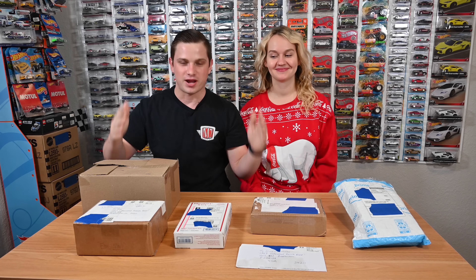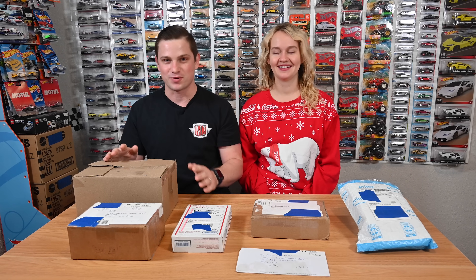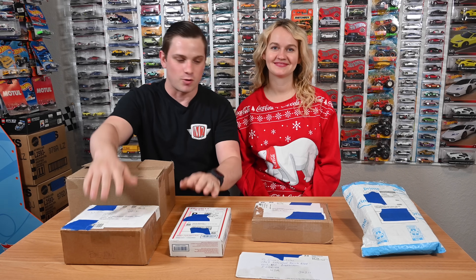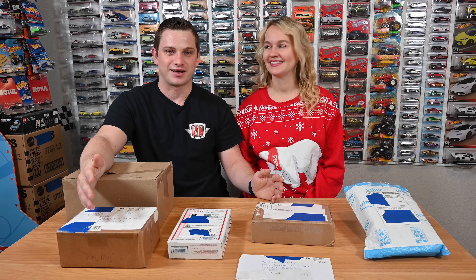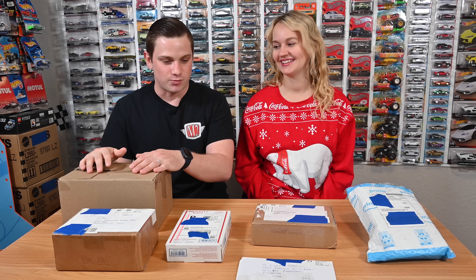What's up guys, you're watching the Sean Nicholas channel and we are doing an unboxing video — this is all fan mail. Sorry to everyone who sent mail; some of this is all the way from October. We had a lot of stuff going on — I got surgery and everything just got put on hold. We are super excited to get this open and what better time than December, kind of like a Christmas gift. Let's do it!